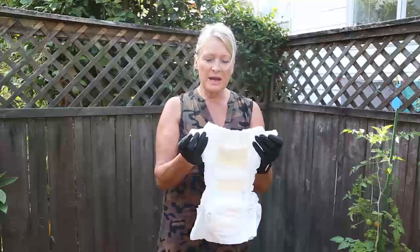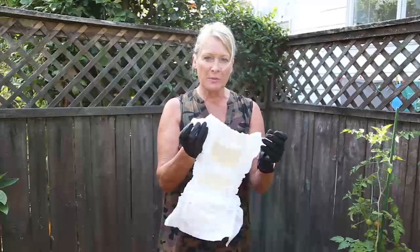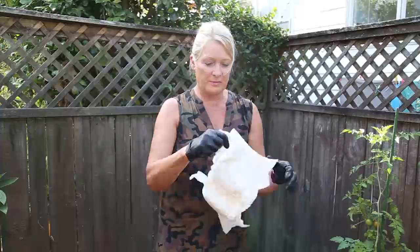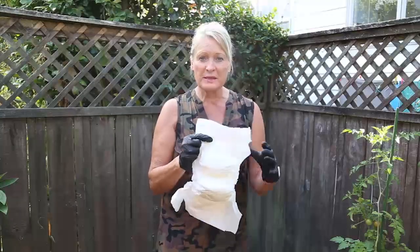So I'm now going to remove the plastic tabs off our nappy before I pop it into the compost bin. One, two — and these are going to go into general waste.